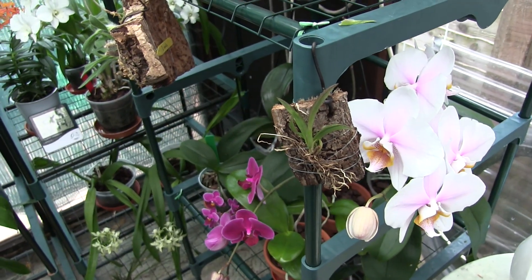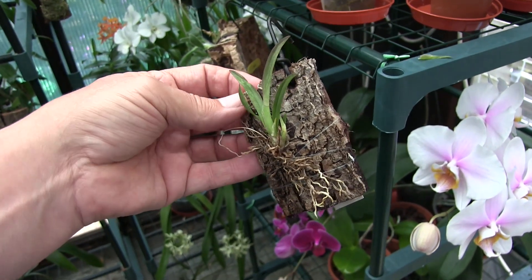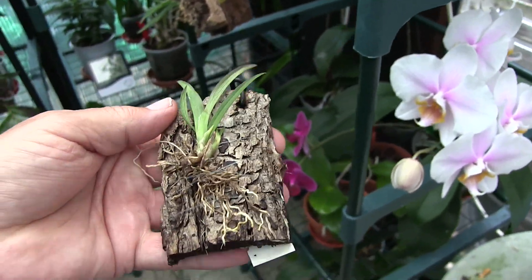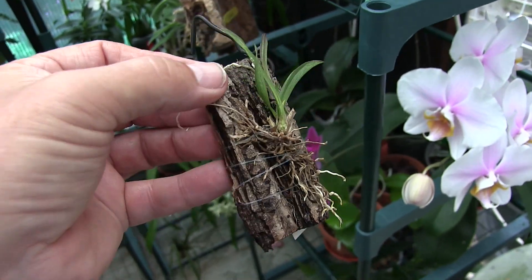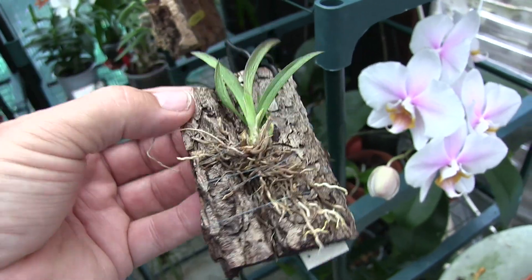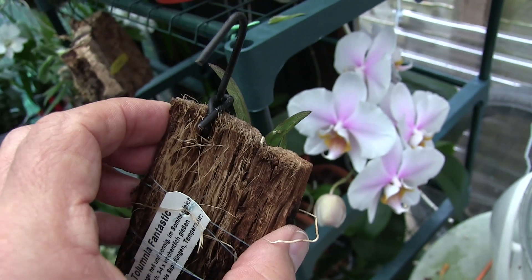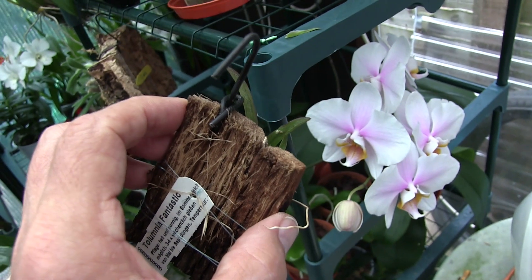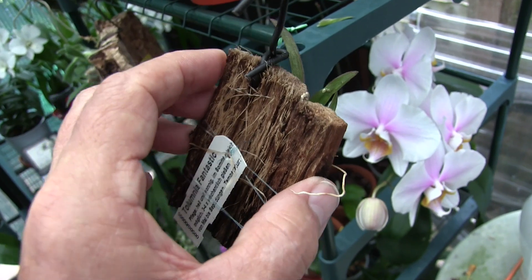This is the worst one — this is Tolumnia Fantastic. And there was virtually nothing worth keeping on this plant, but because it has a nice bloom, I thought I'd try. Now this is a demonstration of what you're up against if you ever get scale on a tolumnia. The sheaths have been removed, and that's an old spike, not a sheath. On the back of that leaf is an adult scale — so they have survived. Now that one's dead because all my plants have just been treated.